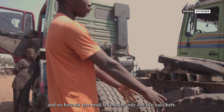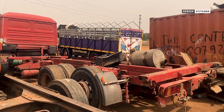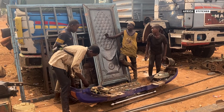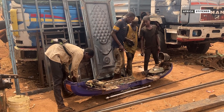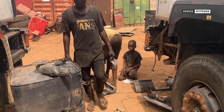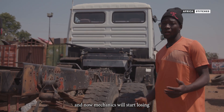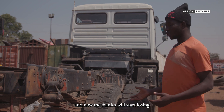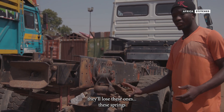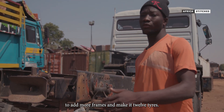It contains only one two-axle here. The fabrication of the body is the most visible part of the process. However, a thorough mechanical groundwork takes place beforehand to ensure the vehicle's stability and capacity to withstand its intended load. This one has six tires now. It first came like this, and now the mechanics will start loosening the springs to add more frames and make them twelve tires.